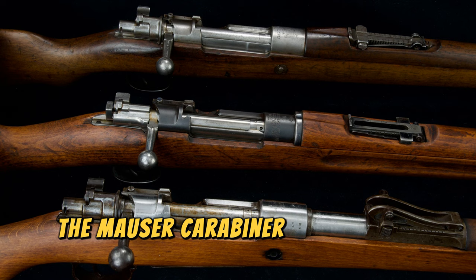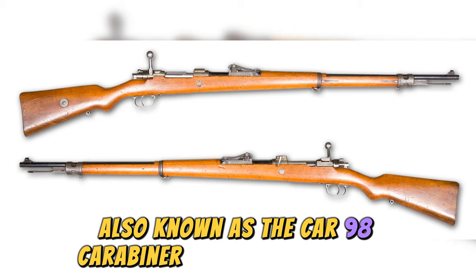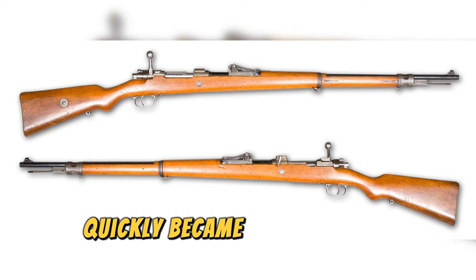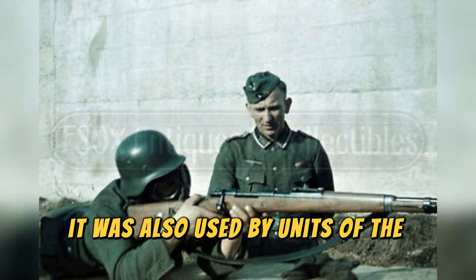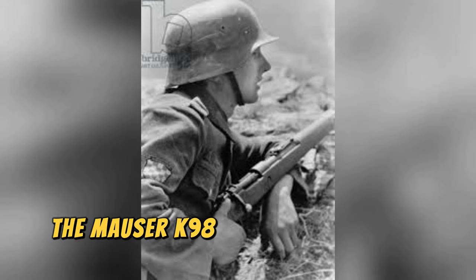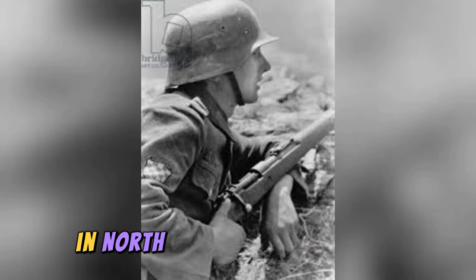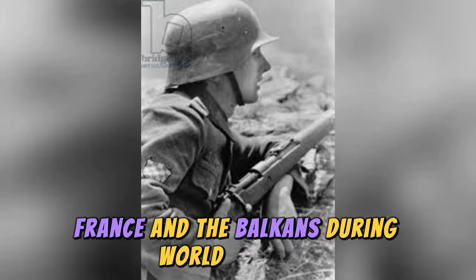The Mauser Karabiner 98 — also known as the Kar 98, Karabiner 98, or Mauser K98K — quickly became the standard weapon for soldiers. It was also used by units of the German Navy, Air Force, and the SS. The Mauser K98 was used in all the major battles fought by the German Army in North Africa, Eastern Europe, France, and the Balkans during World War II.